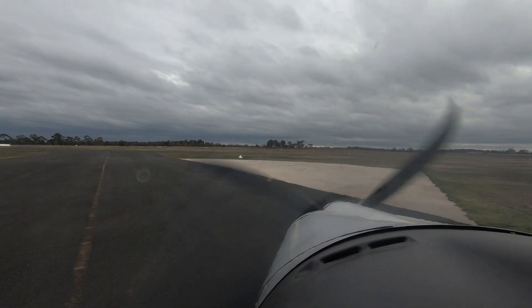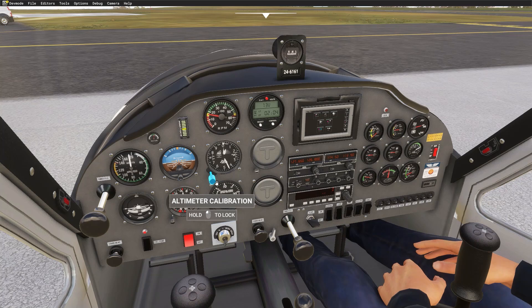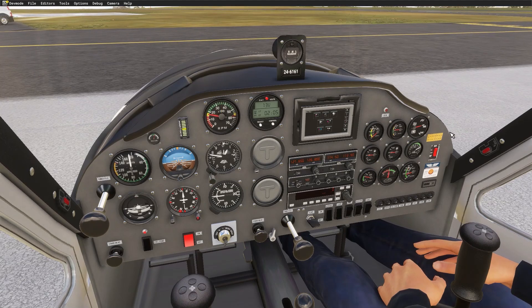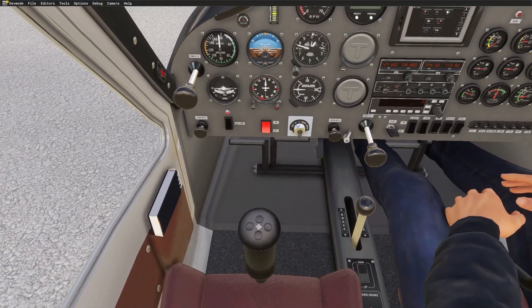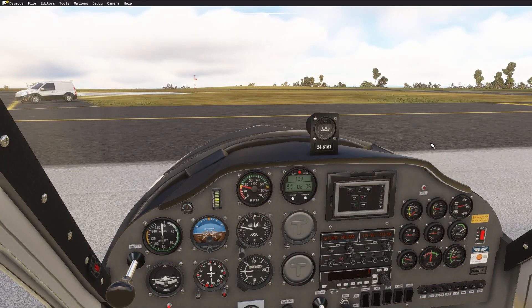Another great use of a simulator is to practice the flights you just did in real life. After each real-world flight, I like to hop into Microsoft Flight Simulator and go through the same route. This helps me reinforce what I just learned, gives me a review to correct any mistakes I just made, and solidifies my confidence in handling that particular procedure.